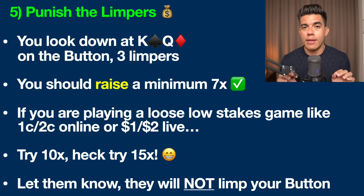If you find yourself with king-queen on the button and there are three limpers, I'd recommend raising to a minimum of seven times the blind — in a $1/$2 game, that's $14. If people are still not folding, bump it up even more: make it 10x, 15x. If you're literally at a table of drunk maniacs, just go all in when you have a really strong hand like king-queen or ace-king. The bottom line is do not limp along with everybody else.